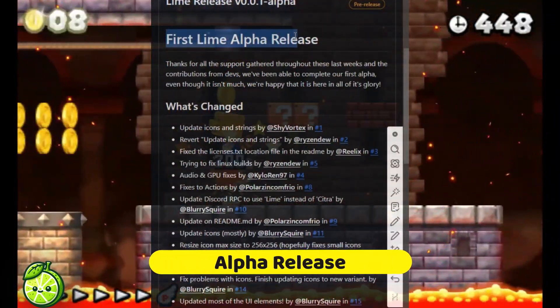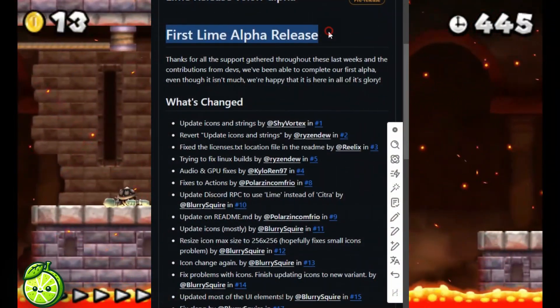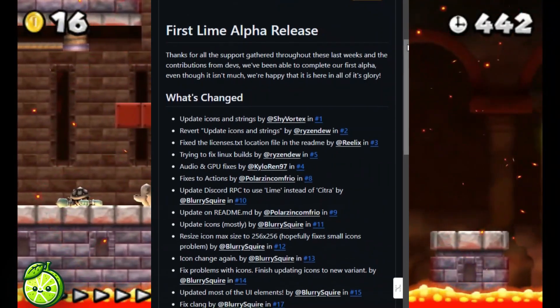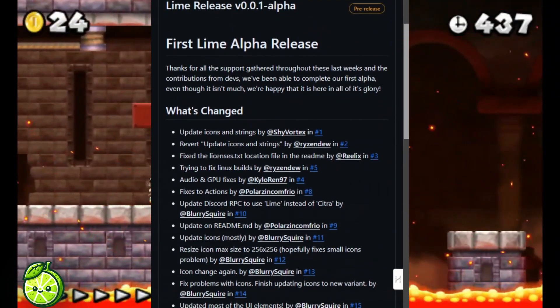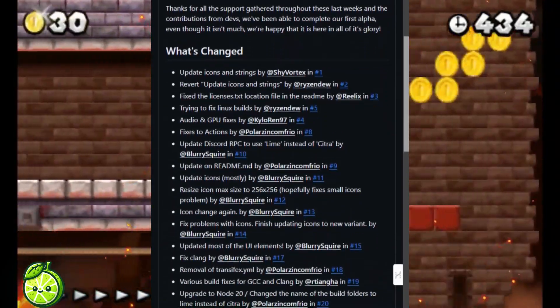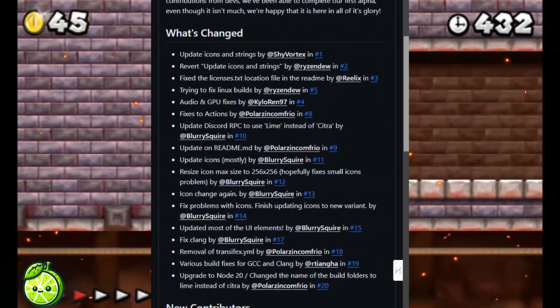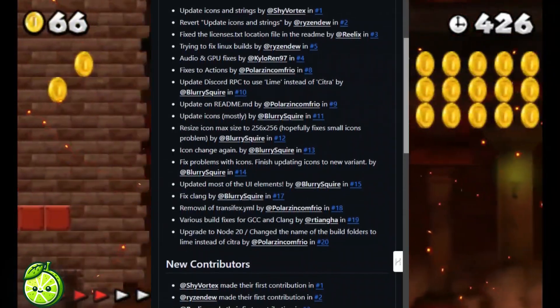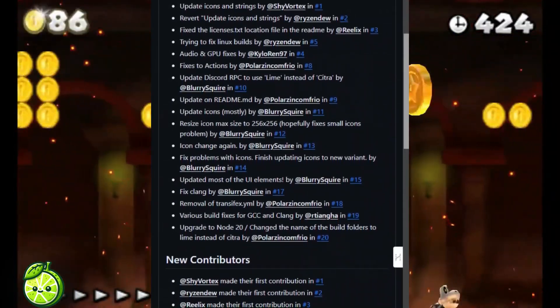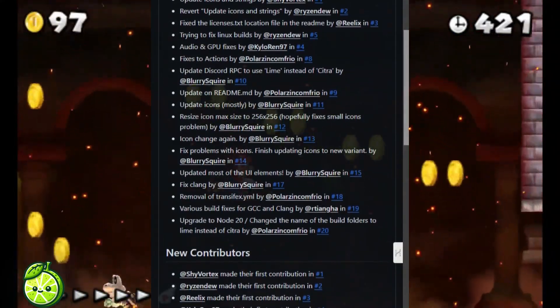Let's delve deeper into what Lime brings to the table. So what exactly is Lime? According to its description, Lime proudly wears the crown of being the world's most popular open-source Nintendo 3DS emulator. Crafted with portability in mind, Lime is written in C++, making it compatible across various platforms including Windows, Linux, Android, and macOS.